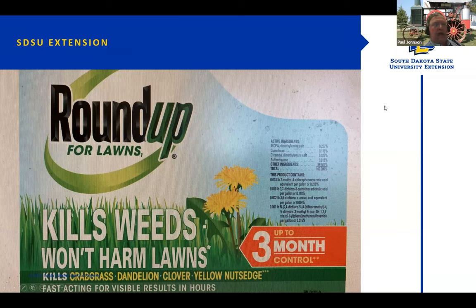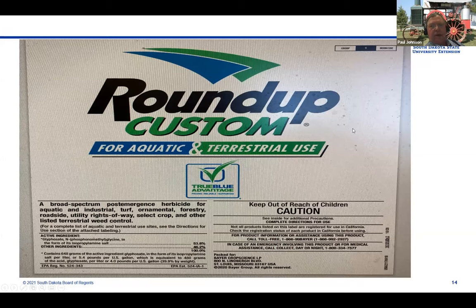This one is called Roundup Custom for aquatic and terrestrial use — a broad-spectrum post-emergence herbicide for aquatic and industrial, turf, ornamental, forestry, roadside, utility right-of-way, select crop, and other listed terrestrial weed control. If we look down in the ingredient line, we will see this is made up of 53.8 percent glyphosate. If you sprayed this product on your turf or lawn, it's going to kill it. That's what the old products all did and are very useful for renovating lawns.